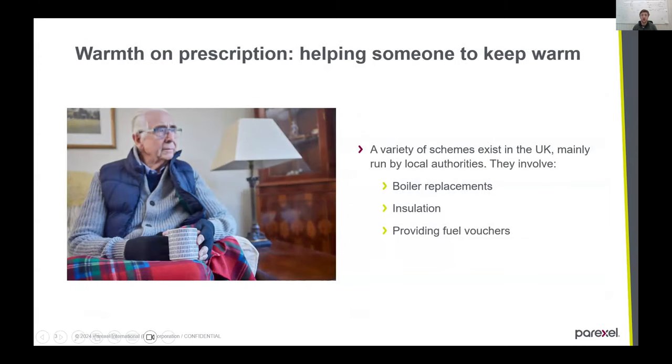So what is a warmth on prescription scheme? There are a variety of schemes that exist, mainly run by local authorities — local councils in the UK. They involve boiler replacement: if someone's boiler breaks down, they'll give you a new one free of charge, or if you have an inefficient boiler, they'll replace it. Insulation is also part of these schemes, and sometimes fuel vouchers are provided. For this study, I was looking at a theoretical scheme — replacing a boiler and insulating someone's home, assuming they lived in a semi-detached house.